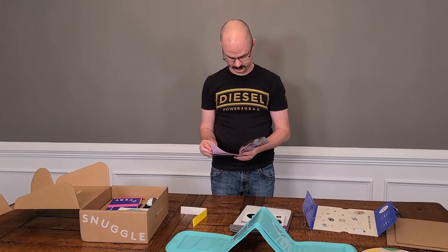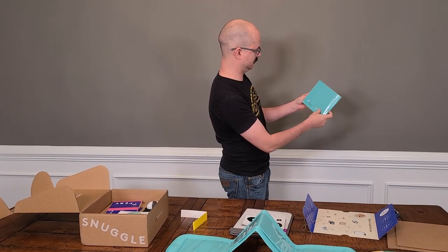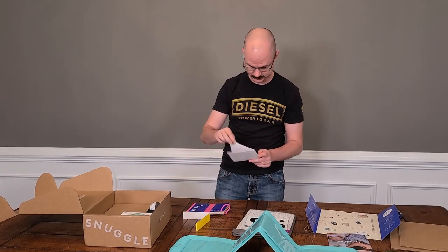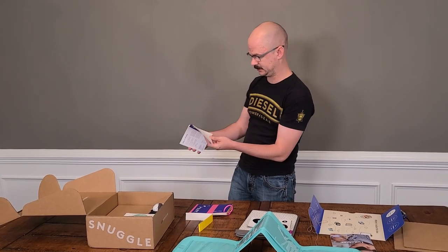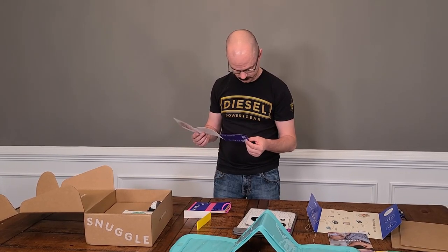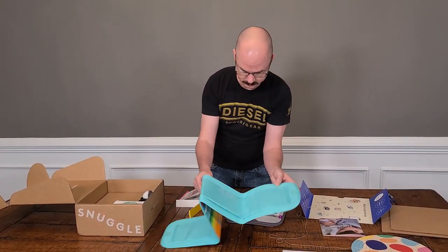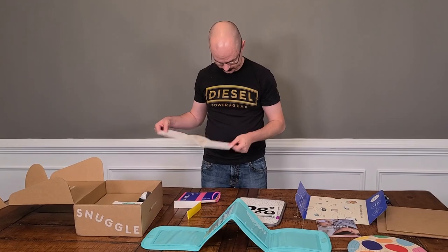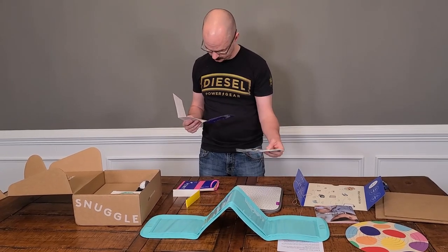We've got lullabies — some traditional ones like Twinkle Twinkle Little Star and Rockabye Baby, so some things to sing along with the kid. Then there's a fold-out of everything that's included telling you what everything is. One was the mobile, and four is this — the standing card holder. We've also got the travel card holder, the simple black and white card set.